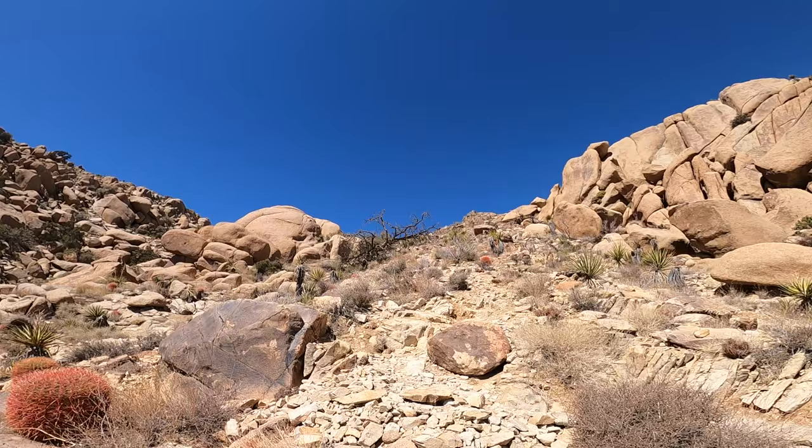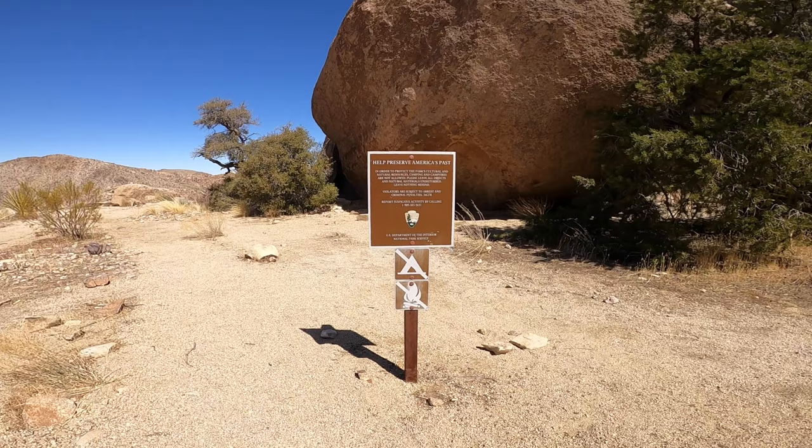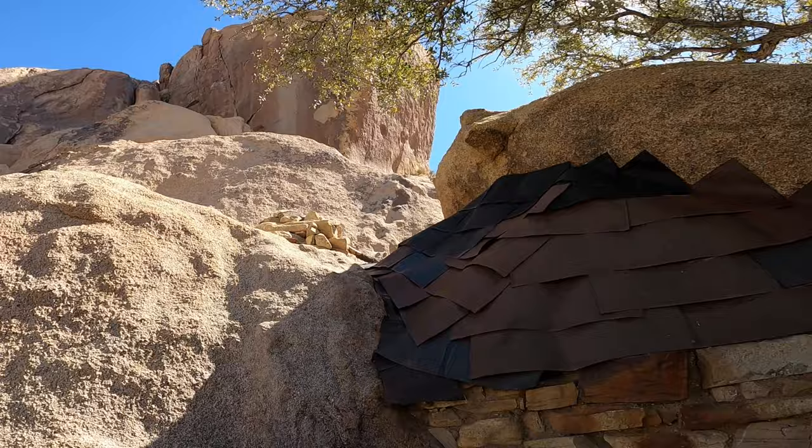It's a decent three and a half mile hike with about 500 feet of elevation gain, making it pretty challenging in the exposed sun. Once you make it up the climb, keep going straight past the sign and the cabin will be tucked into the rocks on the right-hand side.